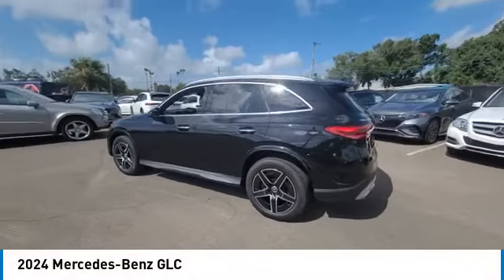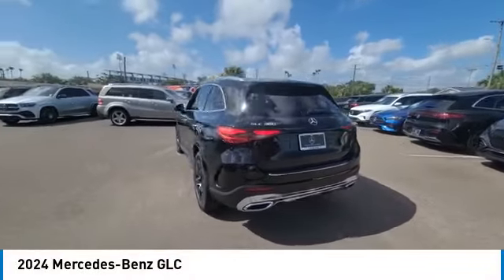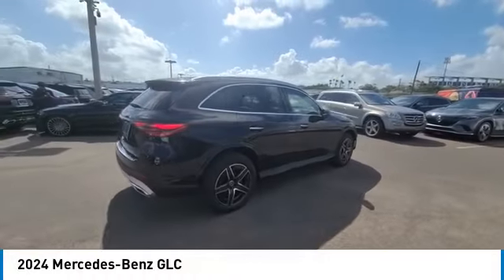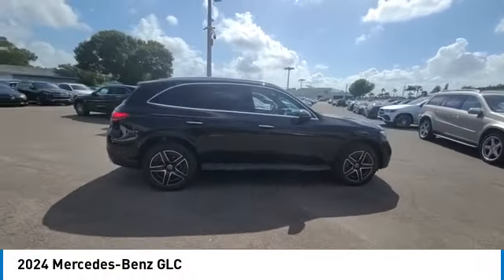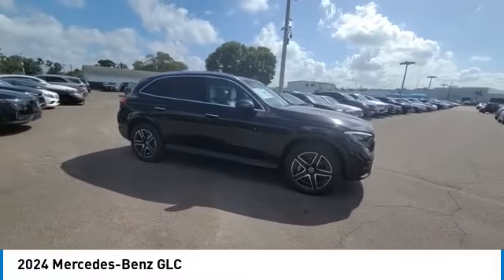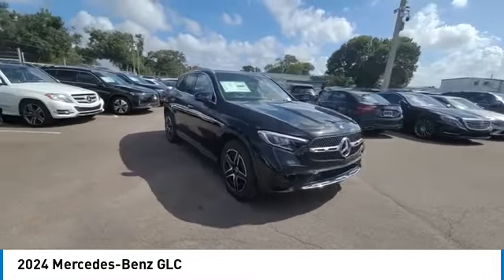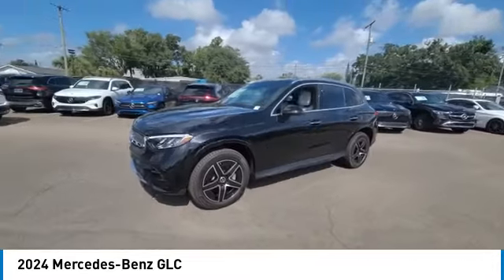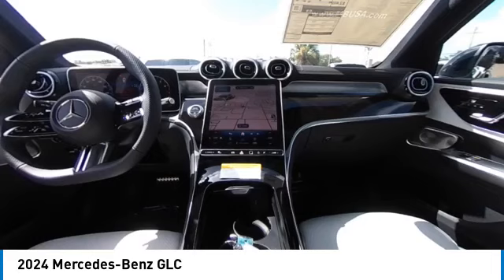Stop by and take a look at the 2024 GLC. The Mercedes-Benz GLC sets the bar for the luxury SUV — a mid-size SUV that's all lean muscle and has a roomy new cabin full of style and substance. This vehicle has less than 100 miles. Here are some of this vehicle's great options.